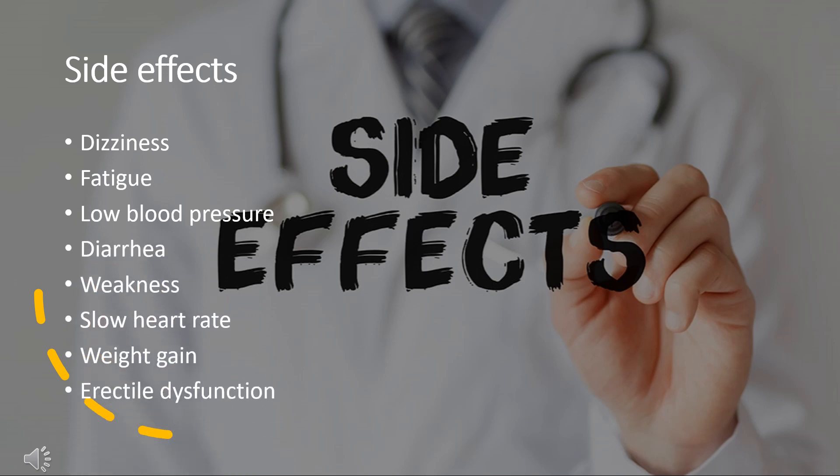Side effects. The most common side effects, greater than 10% incidence, of Carvedilol include: dizziness, fatigue, low blood pressure, diarrhea, weakness, slow heart rate, weight gain, and erectile dysfunction. Carvedilol is not recommended for people with uncontrolled bronchospastic disease, e.g. current asthma symptoms, as it can block receptors that assist in opening the airways.